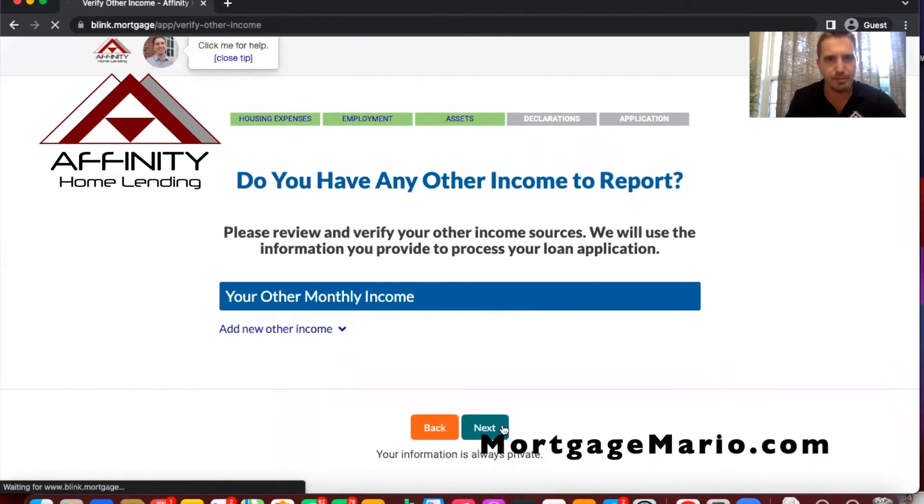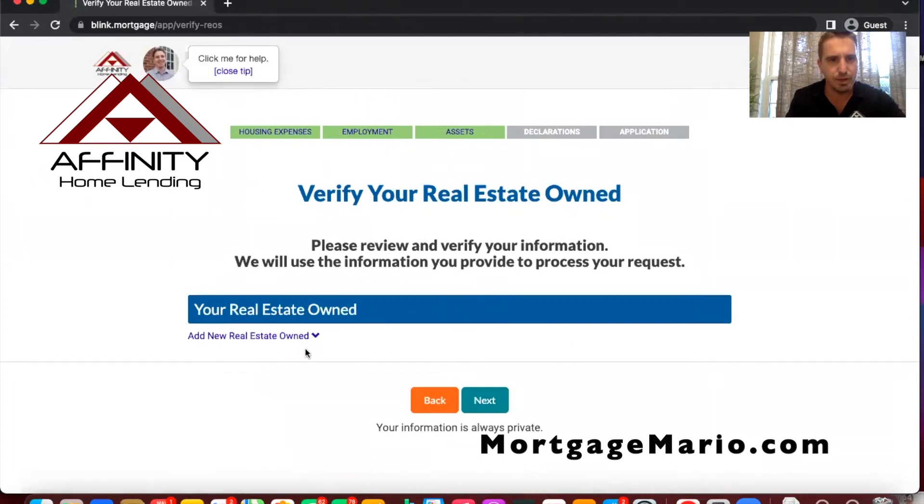No other monthly income. For real estate owned — if someone obviously has other real estate, I encourage them to enter it. I would gather that with a needs document, because sometimes people inherit property and don't have a mortgage but they do have taxes, insurance, and association dues that other loan officers might miss. This preliminary section is helpful, but a good loan officer will always gather all needed documents.